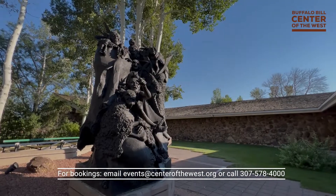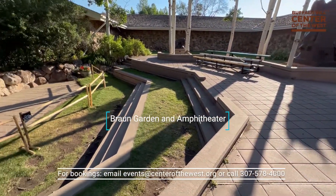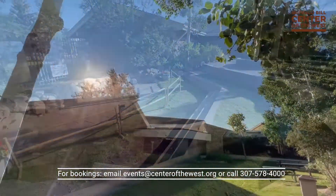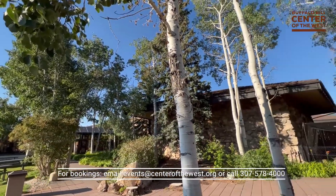In warmer months, the Braun Gardens' beautiful landscaping and modest amphitheater is the perfect location for stylish private parties and live musical performances. You could even catch a glimpse of our resident bald eagle, Jade.